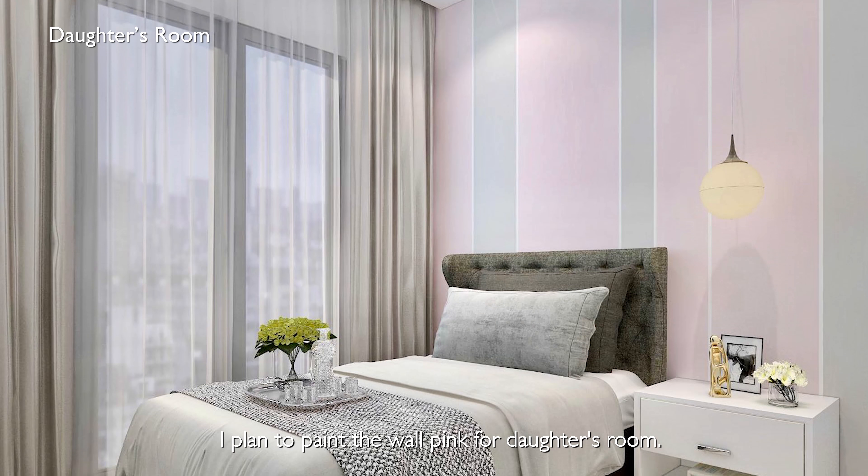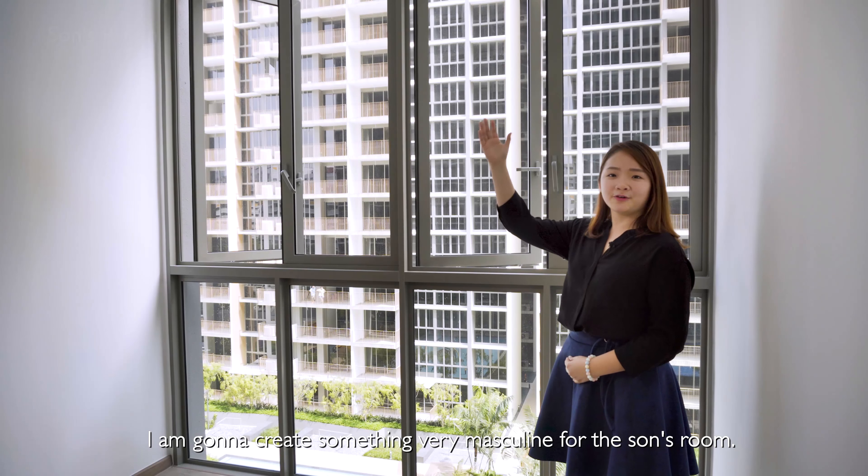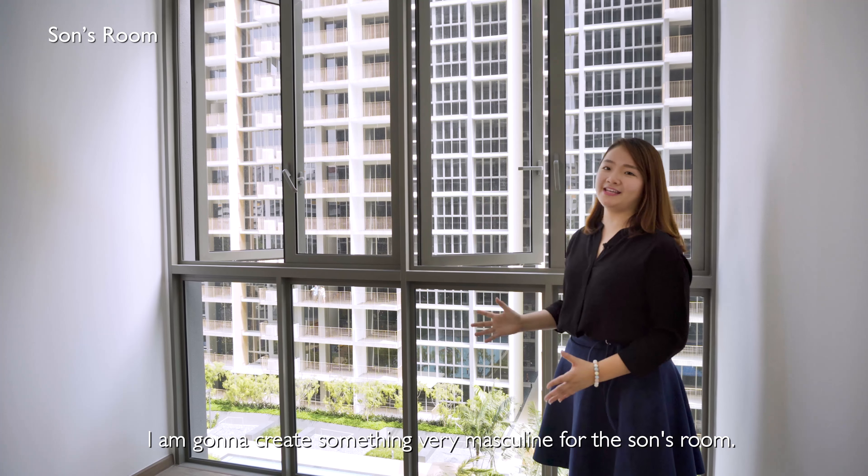I plan to paint a wall pin for the daughter's room. I am going to create something very masculine for the son's room.